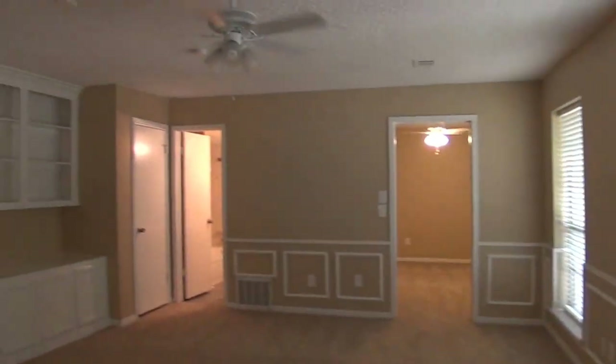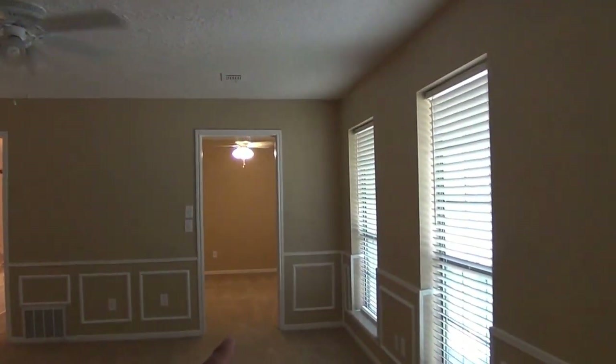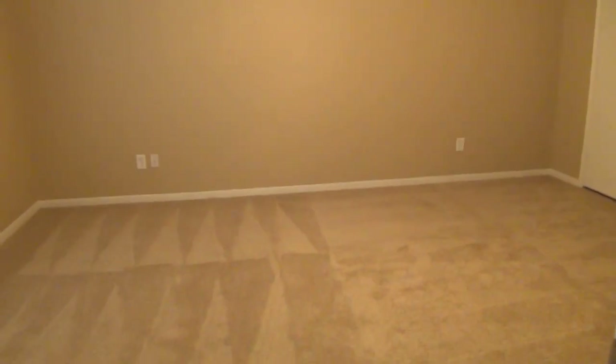I can't see any stains anywhere. At the top of the stairs: back here we have the hallway bath, one of the bedrooms, the game room, and this is another bedroom — the third bedroom. Let's start here.